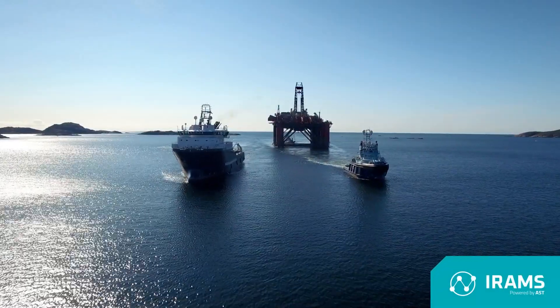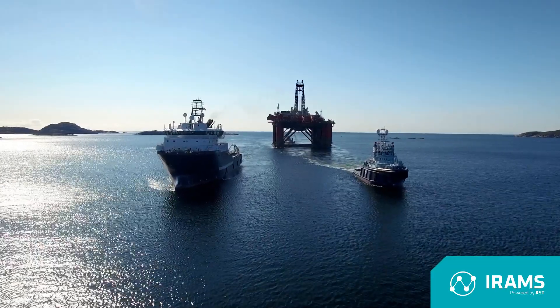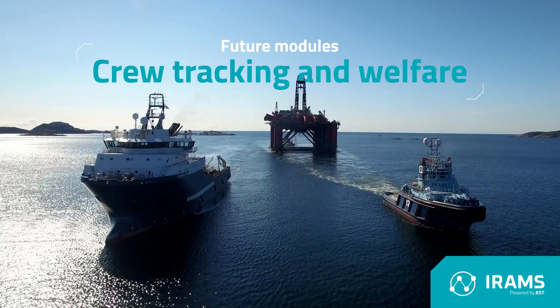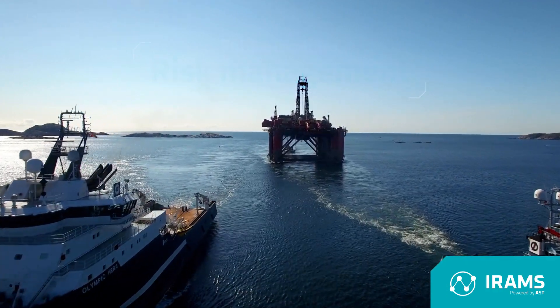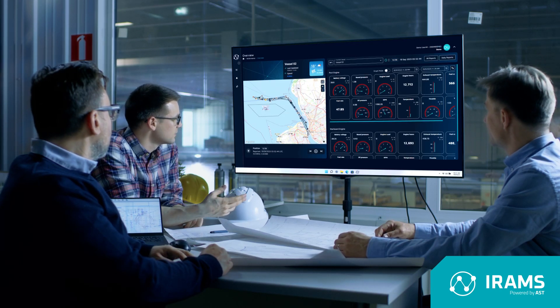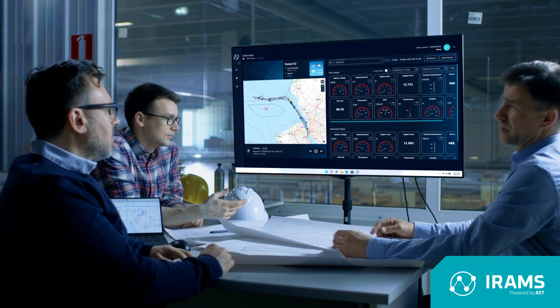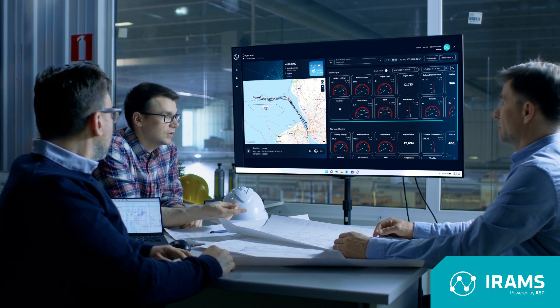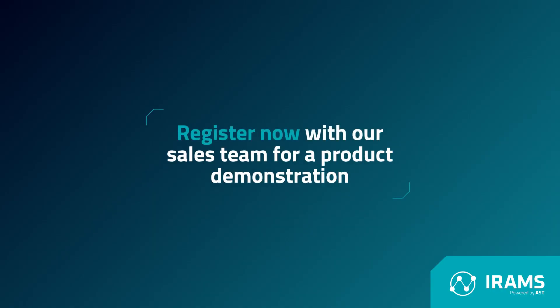IRAMS provides you with a comprehensive understanding of your operations, and the more you know, the better your decision making will be. With data and insight when you need it most, IRAMS gives you real-time control. Speak to us to arrange a no-obligation demonstration.